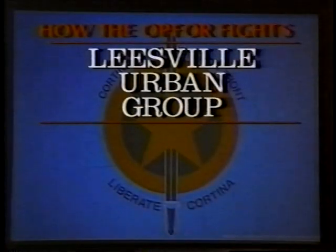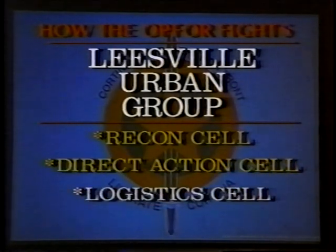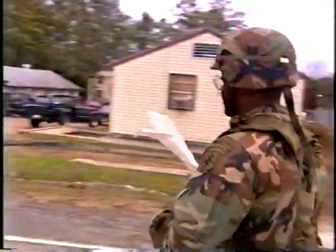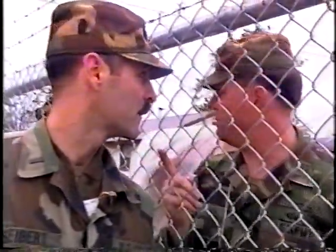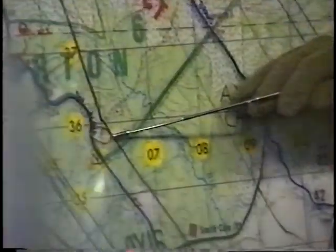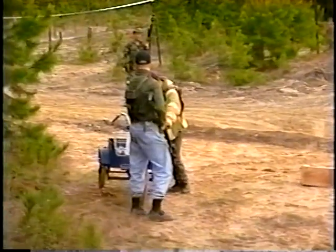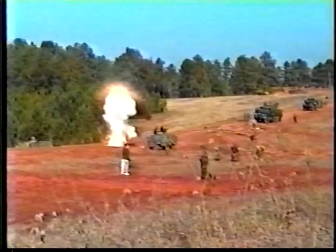The Leesville Urban Group is a CLF terrorist organization that uses the cell concept. Its cells include a recon cell, a direct action cell, a logistic cell, and a PSYOP civil affairs cell. This civilian-dressed terrorist organization significantly tests the ability of Blue Force units to conduct population and resource control. Sixty percent of the intelligence gathered comes from this element. The recon cells provide detailed intelligence to the direct action cell and conduct drive-by shootings, car bomb attacks, and other terrorist attacks against critical Blue Force targets.